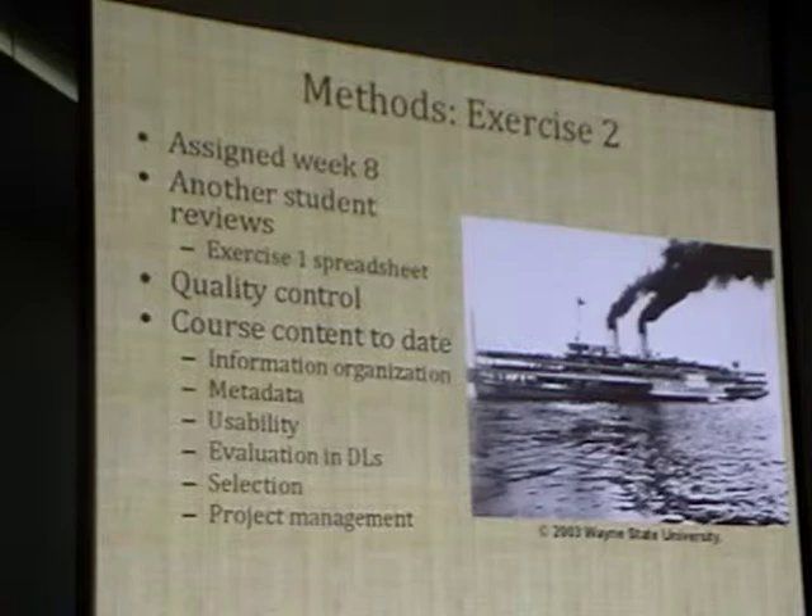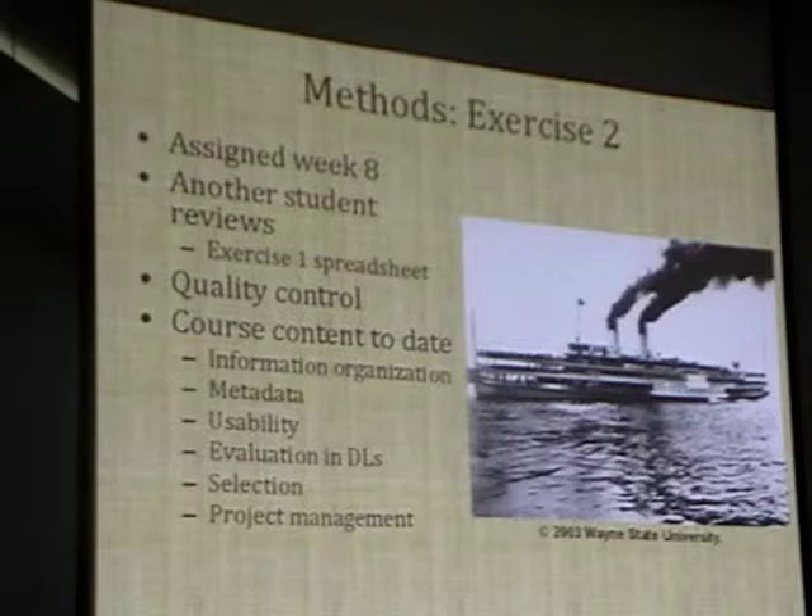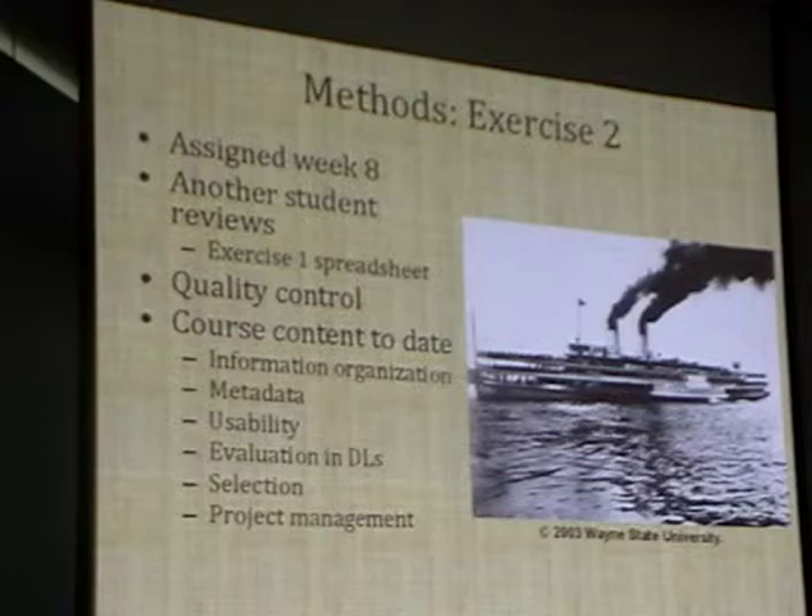Exercise two is assigned in week eight, the week when we discuss quality control and evaluation in digital libraries. A second student goes back and looks at what the first student did in the spreadsheet—it's anonymized, though they end up figuring out who did what since there are only so many students in the course. The second student is essentially asked to do the same thing as the first assignment—there are things you would want to change or modify. By this point students have had information organization, more cataloging, metadata, usability issues, evaluation, selection, and project management content.